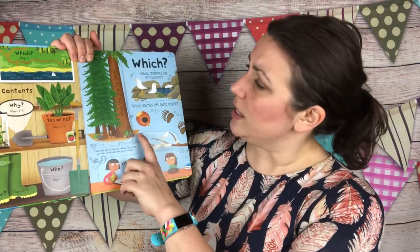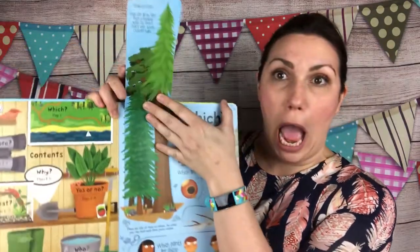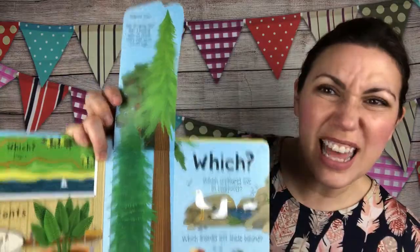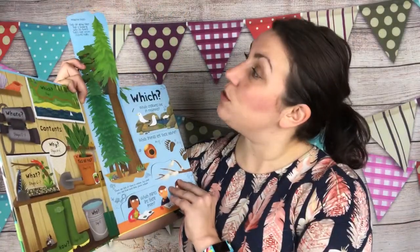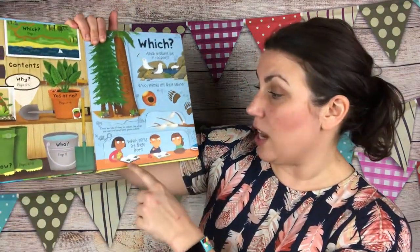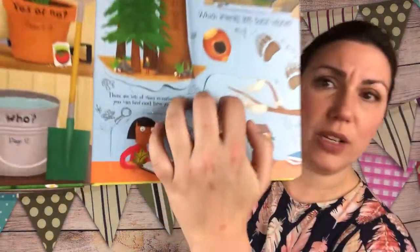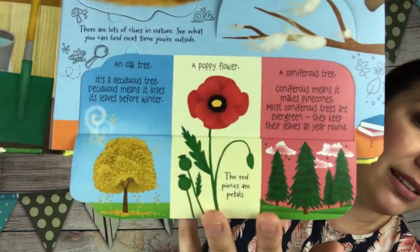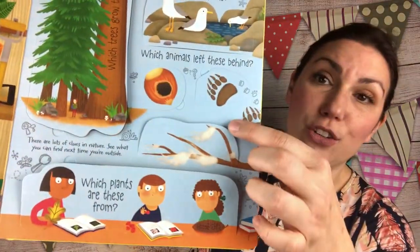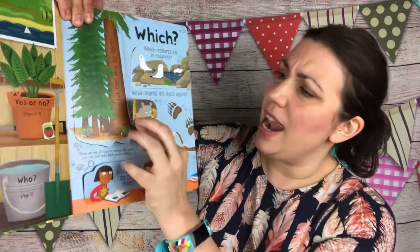Here's the 'which' section — it goes over things like which trees grow the tallest. Look at how beautiful this flap is! It says redwood trees, and it talks about how tall they get. Which plants are these from? It shows a leaf, a petal, and a cone, and you open it to see where each is from. Which animals left these behind? There are tracks, wool, and a nut from a mouse.